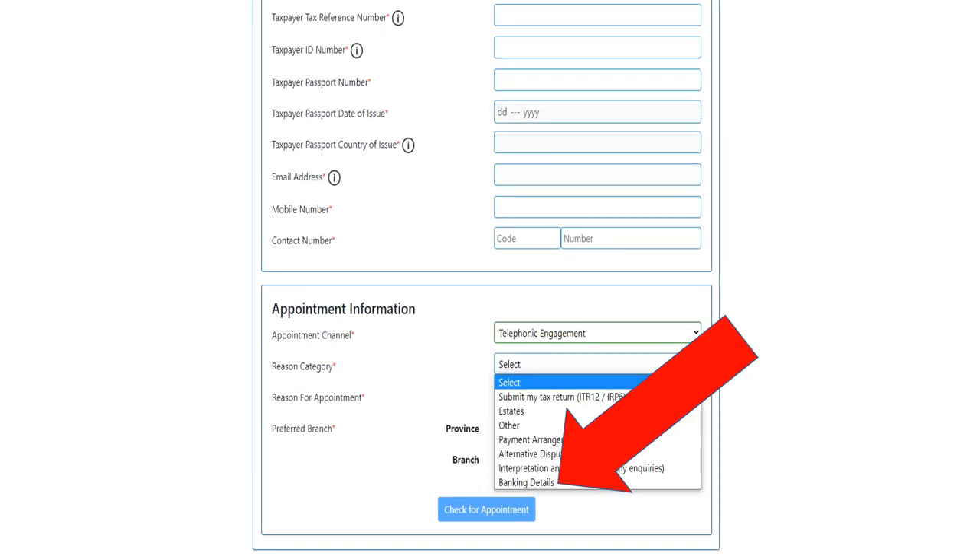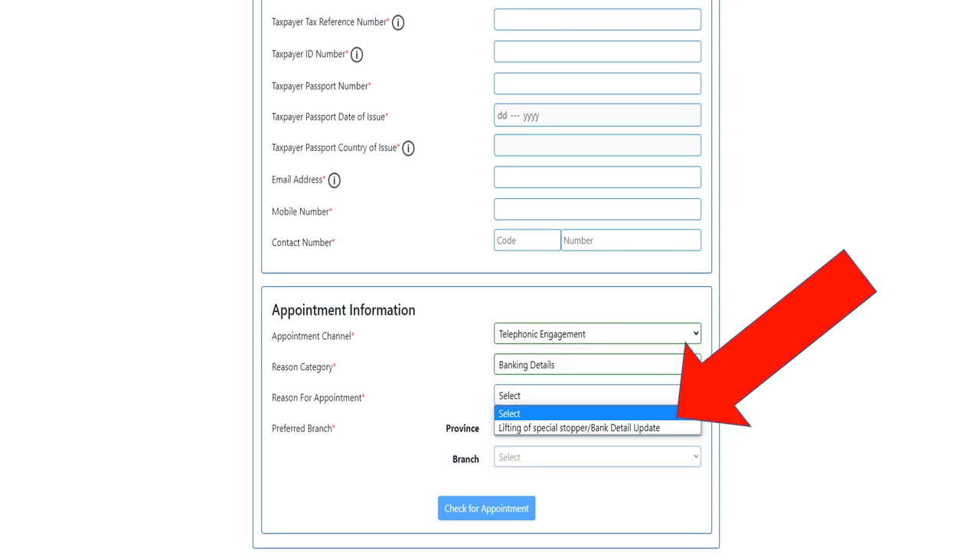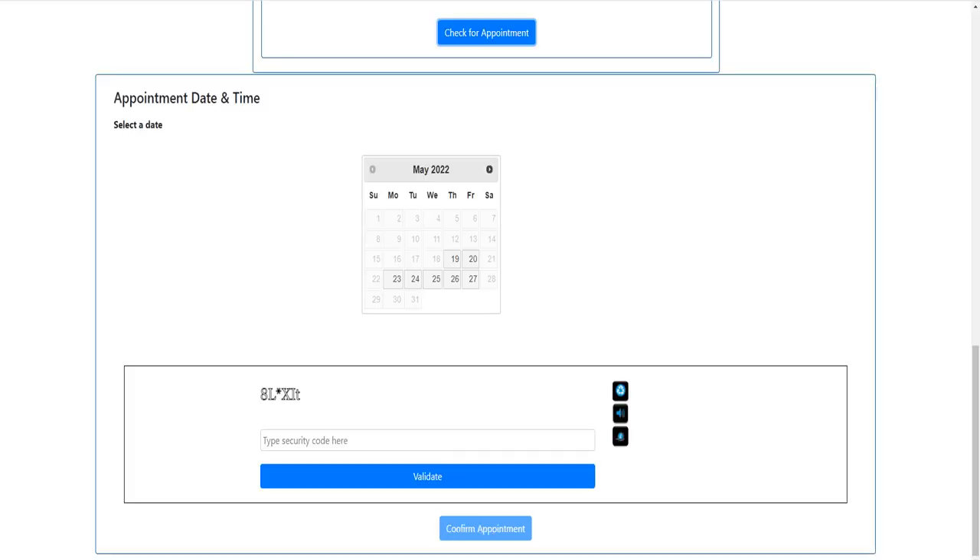Click on 'Banking Details' right at the bottom — 'Updating or Changing Your Banking Details'. Then for the reason for appointment, select 'Bank Details Update' — you're changing your bank details. They're going to ask for your branch and province. Essentially book an appointment for a date that suits you. At the bottom, put in the security number, validate it, and confirm the appointment.